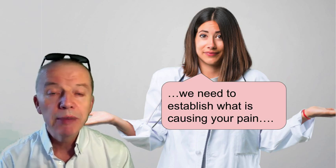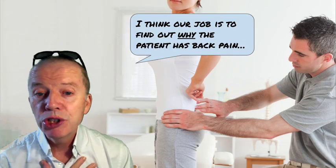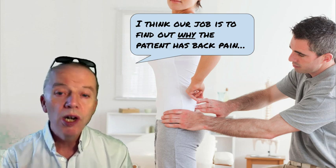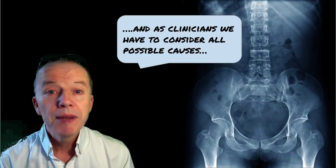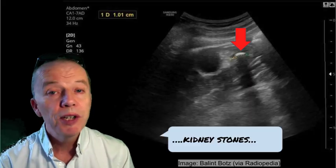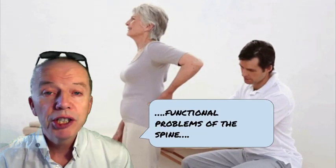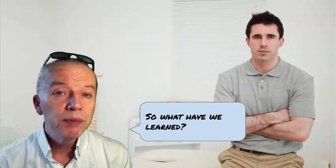And I think that was the issue. What we need to do is establish what's causing the patient's pain. That's our job as chiropractors — to find out why the patient has back pain. As clinicians, we have to consider all sorts of possible causes, from kidney stones to spinal fractures to functional problems of the spine.